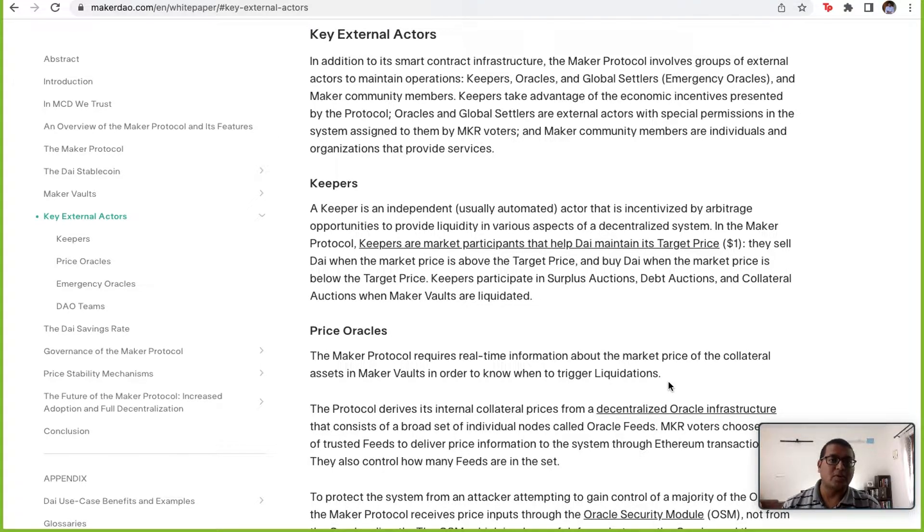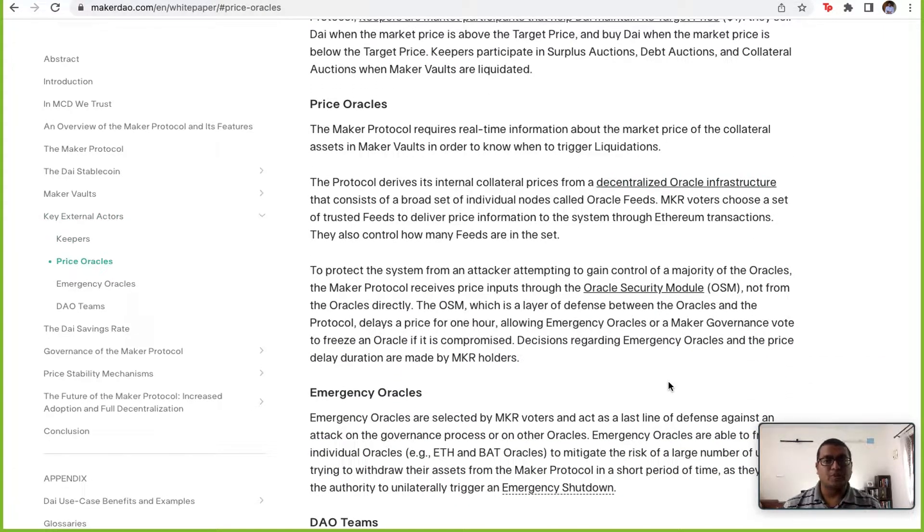One such actor is Keepers — automated actors who basically buy and sell DAI to maintain the target price of one dollar. There are also price oracles, which bring information from the outside world to the blockchain, ensuring the blockchain understands the price of collateralized assets. Price oracles are very important because if fed wrong information, a liquidation or scam could occur. To prevent that, Maker has created a very elaborate Oracle Security Module.